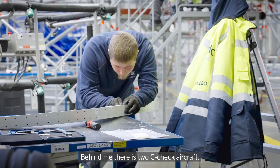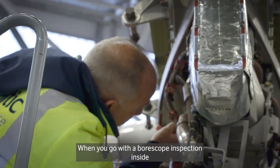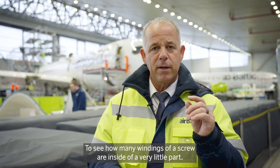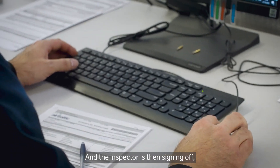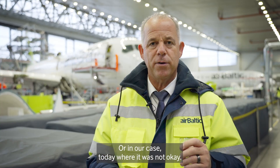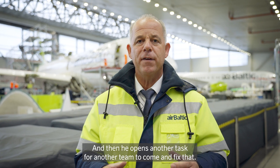But it's amazing — behind me there are two C-check aircraft. When you go with a boroscope inspection inside to see how many windings of a screw are inside a very small part, and the inspector then signs off that it's okay — or in our case today where it was not okay — and then opens another task for another team to come and fix that.